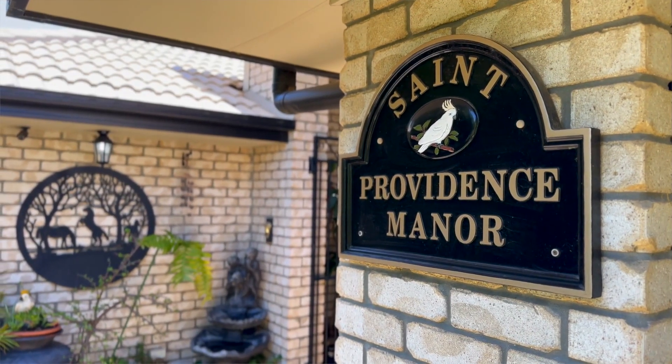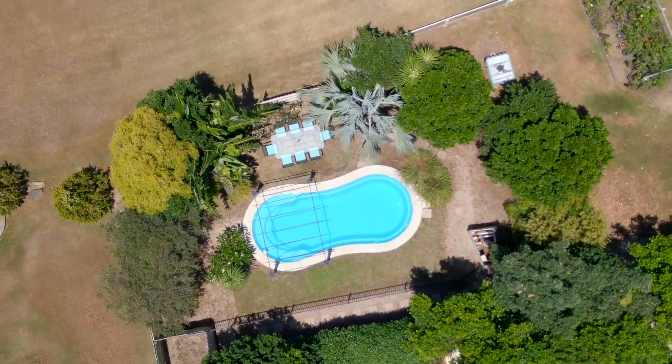I look forward to showing you your new lifestyle soon. I'll see you at the open home if this one's not sold prior.